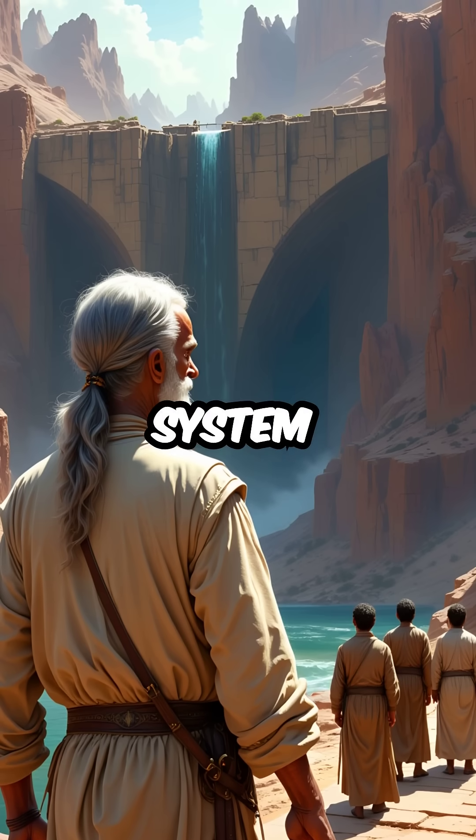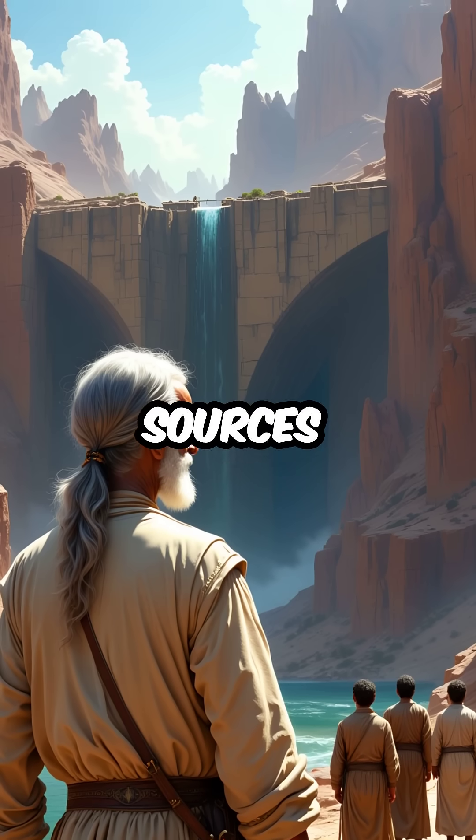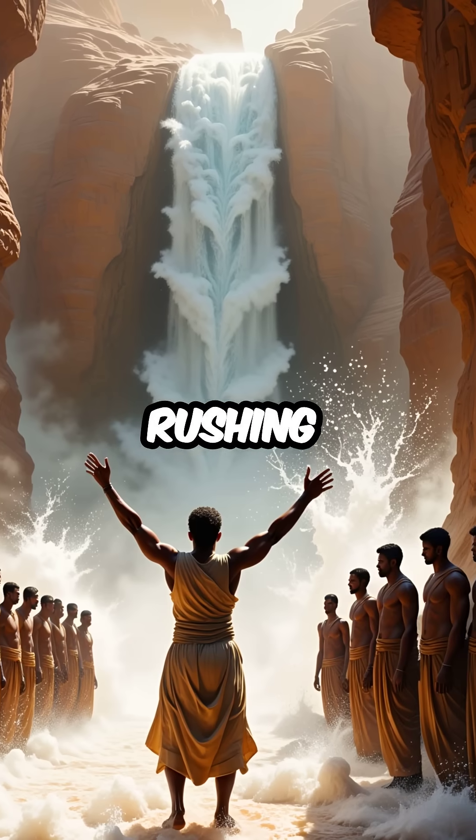Second, they built an advanced dam system that turned deadly flash floods into controlled water sources. Instead of being destroyed by sudden desert storms, they captured the rushing water.